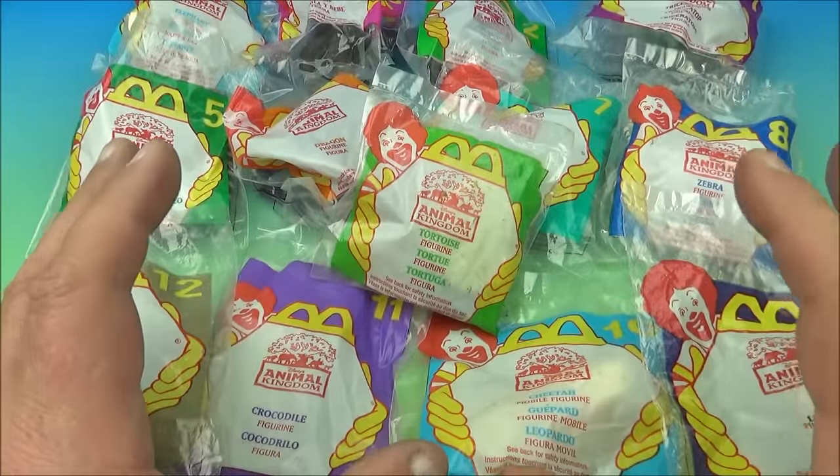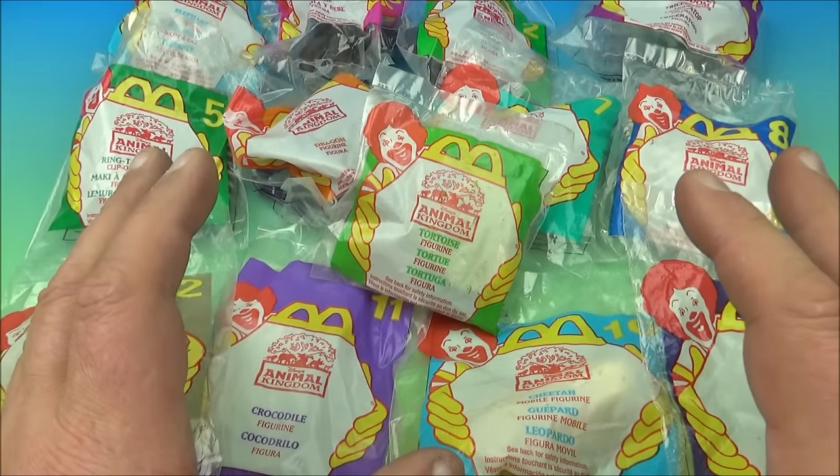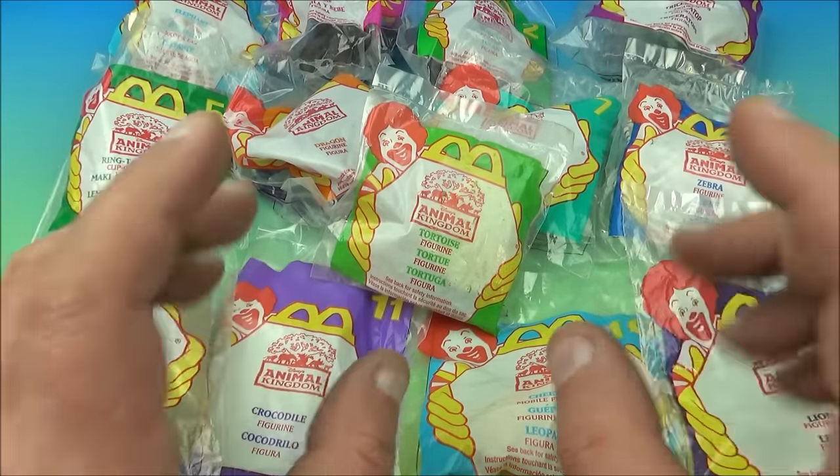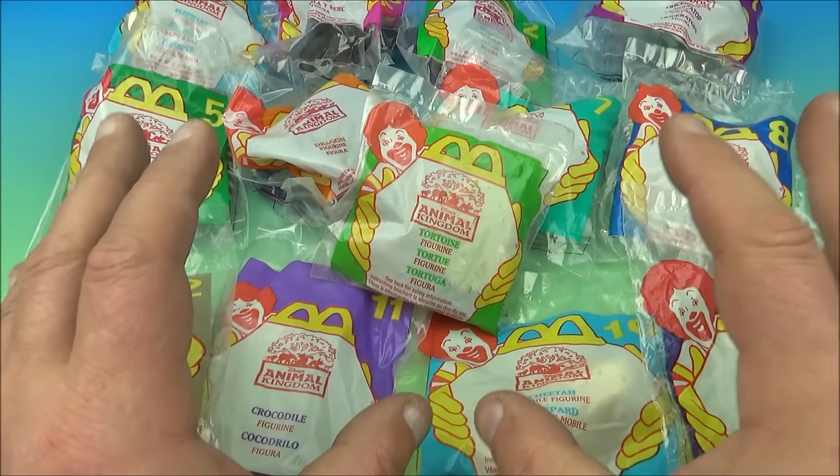Hey, what's going on everyone? Fast Food Toy Reviews here. Today we have Walt Disney's Animal Kingdom set of 13 amazing little toys released by McDonald's back in 1998.